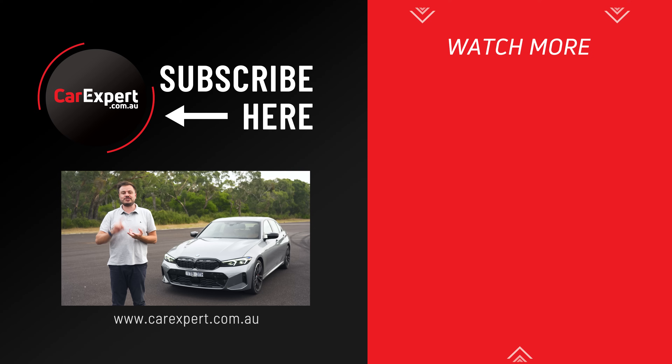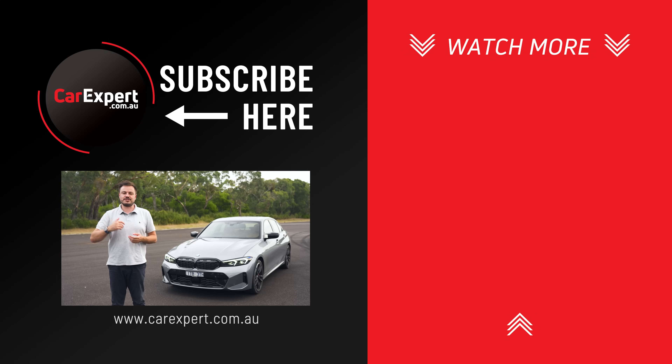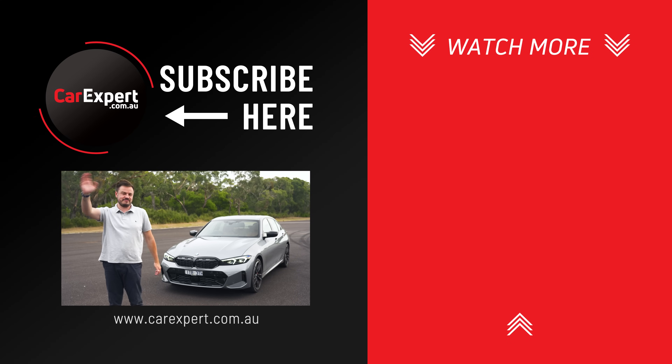If you enjoyed this video, please make sure you like it and share it with your mates. If you haven't done so already, subscribe to our channel and press the bell icon. Until next time, take it easy.